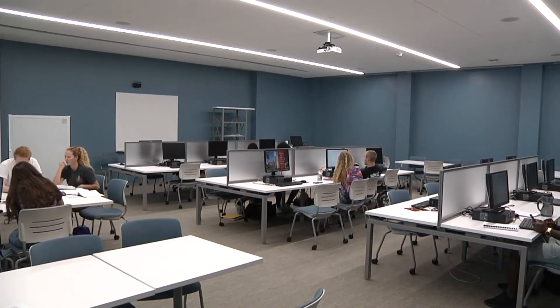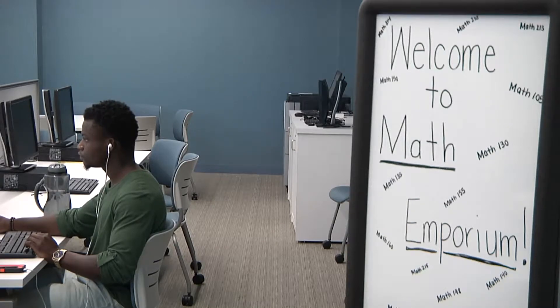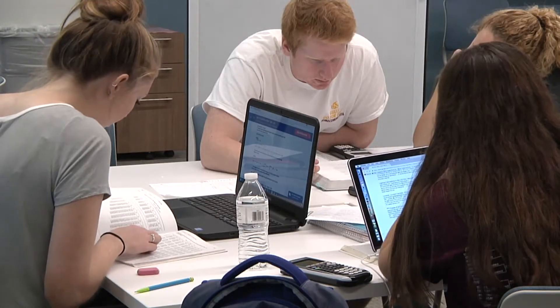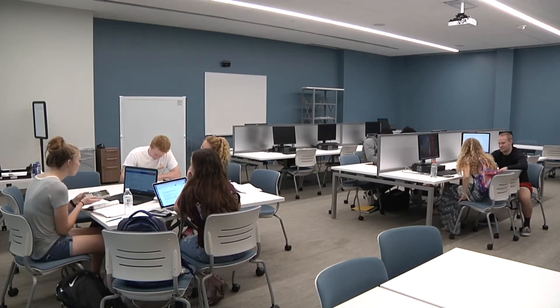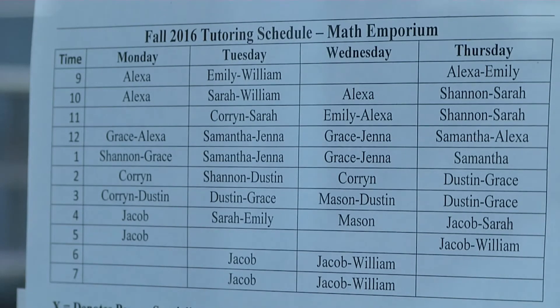Floor 2 of the Academic Commons is also home to SUU's Math Emporium, which provides tutoring for all students on a walk-in basis. While the Math Emporium warmly invites all students to make use of its services, tutoring is intended primarily for students taking 100 and 200 level math and computer science courses.